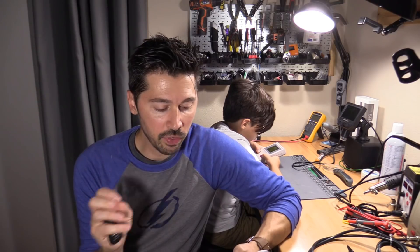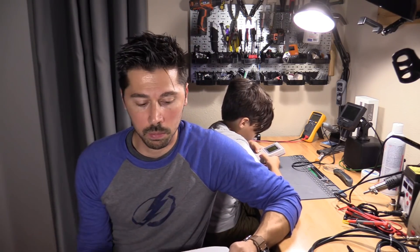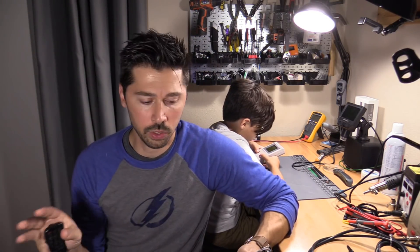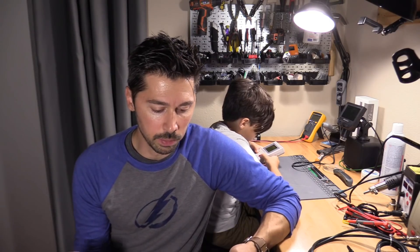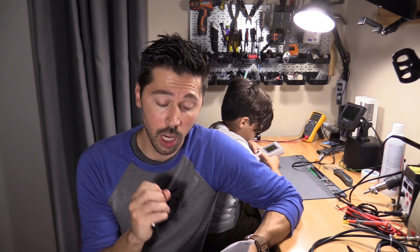I'm gonna break it down for you guys. Shipping was not included — I tried to buy everything that said free shipping, and when I sold my items I tried to have the buyers pay for shipping. None of us included shipping, but we did include parts, eBay fees, and PayPal fees. Out of the $200 budget, I spent $197.37, leaving me with $2.63.